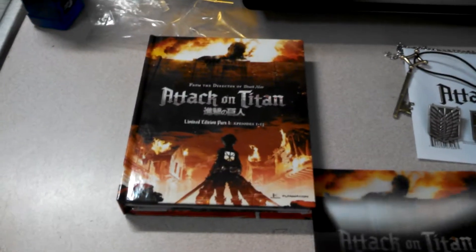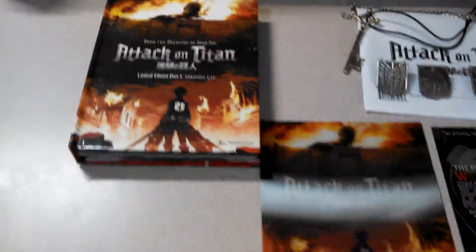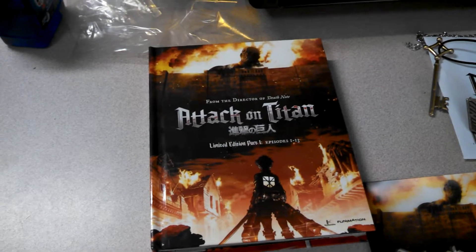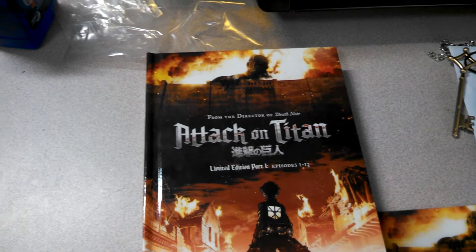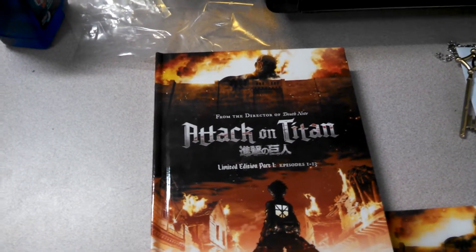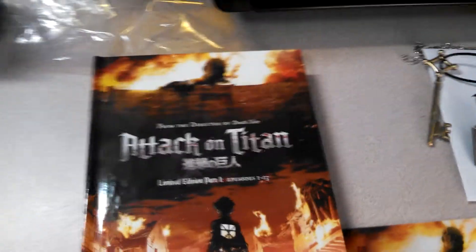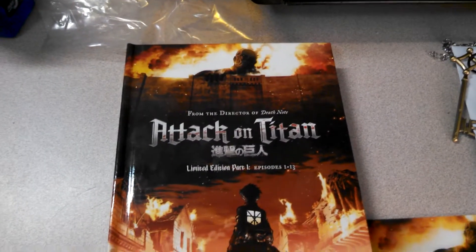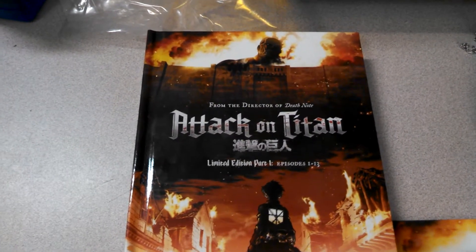Hey, this is Joel here, and today we're going to do an unboxing of Attack on Titan Collector's Edition Part 1. Attack on Titan, a.k.a. Shingeki no Kyojin, is a manga series created by Hajime Isayama, and it has an anime series adaptation as well.